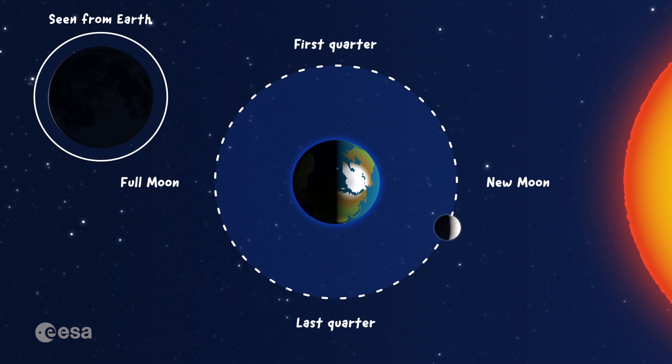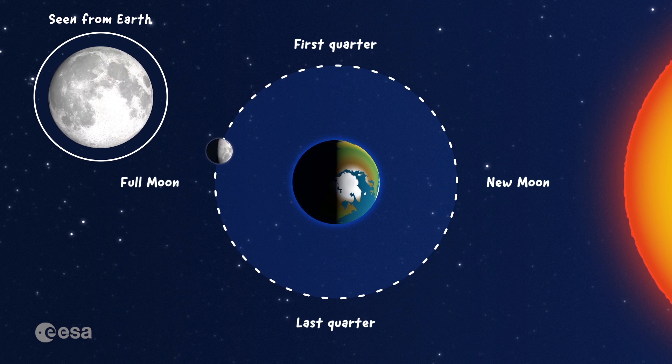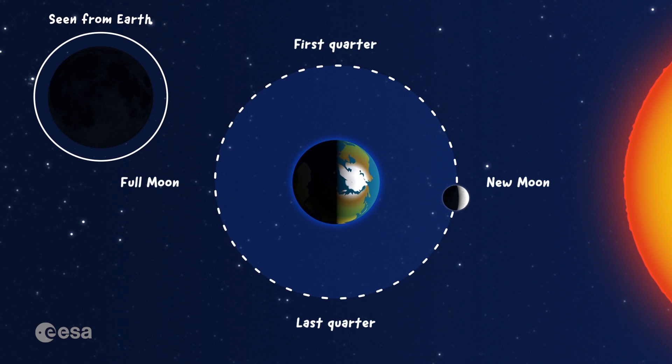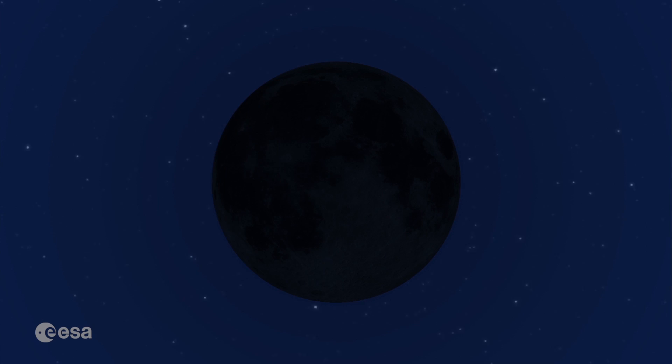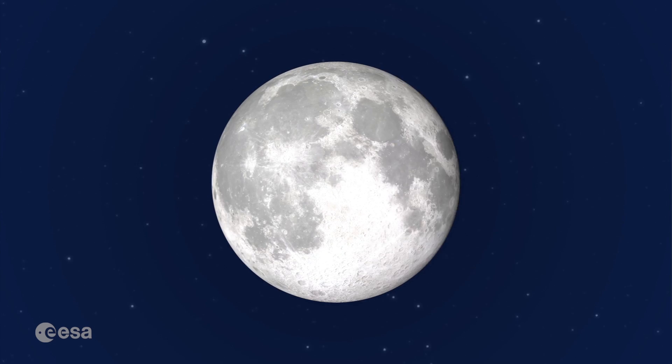After a full orbit around the Earth, the moon is back in its starting position, and we start all over again. So, the moon is always there, but we just can't see it all of the time.